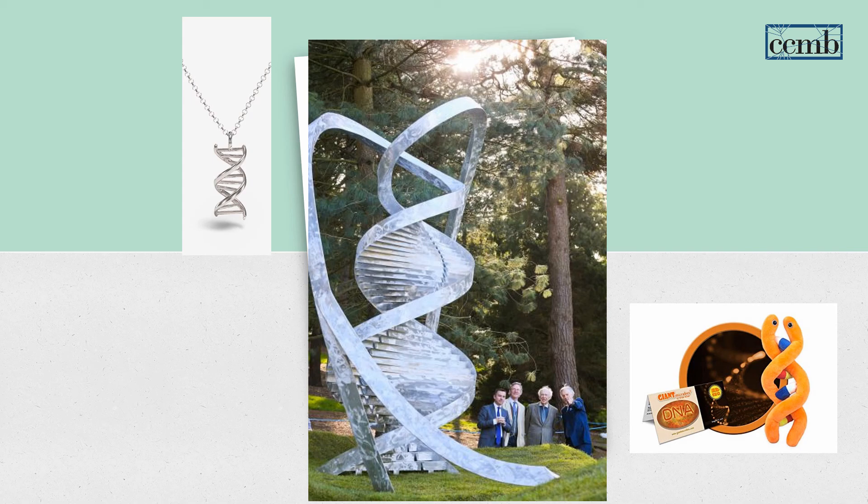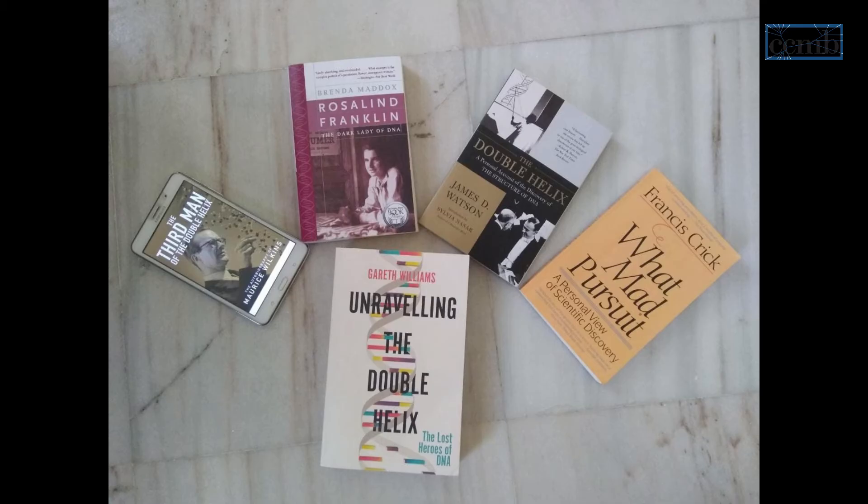We hope you have become a huge fan of DNA. We recommend you go through the list of books mentioned below. We shall meet you in the next video.